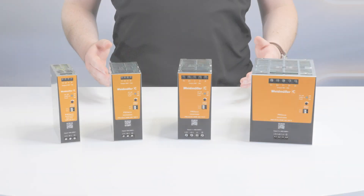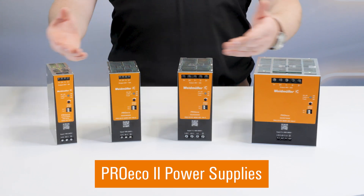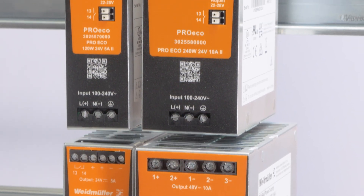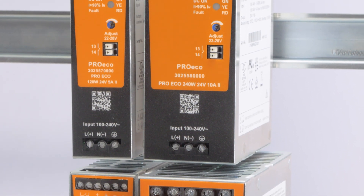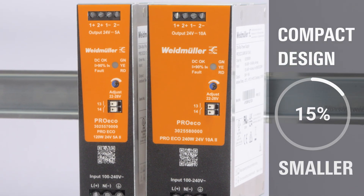All industrial automation starts with reliable power. Now, the next generation is here with Weidmüller's ProEco 2 power supplies. Its compact design optimizes panel space compared to many competing models, and is up to 15% smaller than our previous generation.